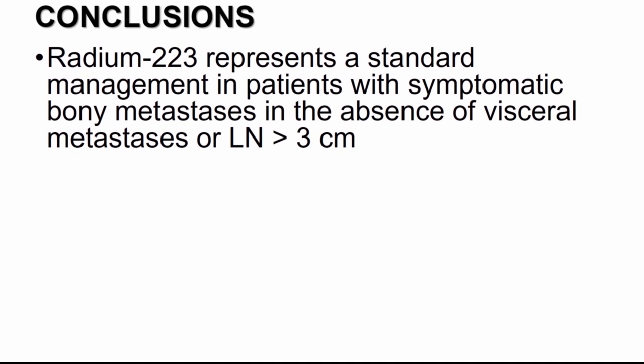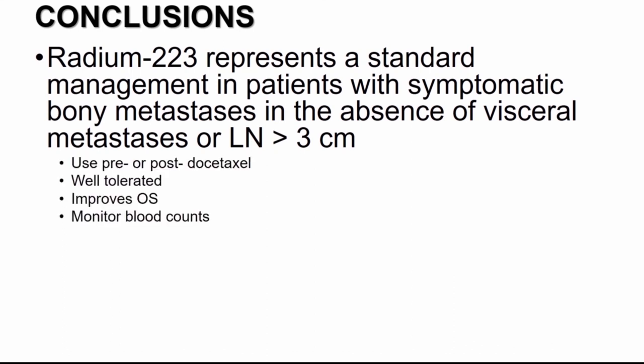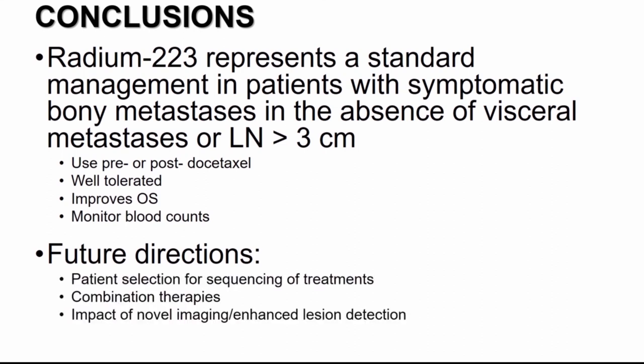In conclusion about radium-223: it represents a standard management for patients with bone metastatic MCRPC with symptomatic bone mets, no visceral mets, and no lymph nodes greater than three centimeters. Patients can be either pre- or post-docetaxel. It's well-tolerated and has been demonstrated to improve overall survival. Check and monitor CBCs while on therapy. Future directions include patient selection via molecular biomarkers, combination therapies, and the impact of novel imaging and enhanced lesion detection. Thank you very much for your time and attention.